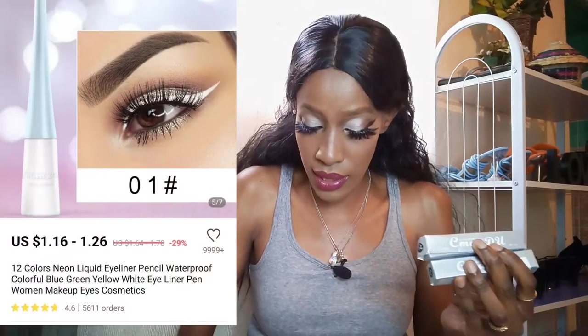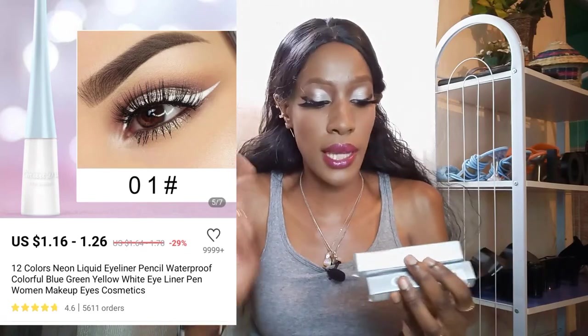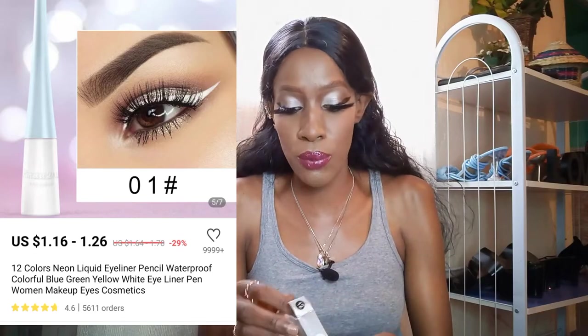Next is the eyeliner — this is just a mini unboxing. What I'm impressed about is that the instructions are in English. You know how sometimes you buy stuff from China and there's broken English all over the place — there's none of that here. These eyeliners look pretty decent and they are really really affordable. I hope they won't react with my eyes. This is a blue one.